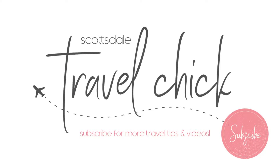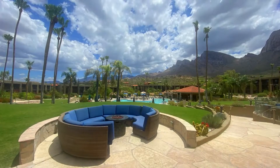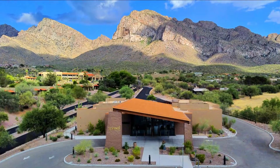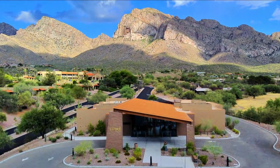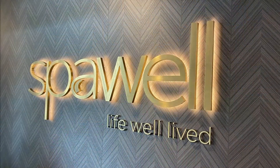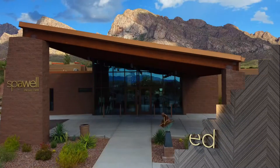Hey there folks, the Scottsdale Travel Chick here to give you a quick review of Spa Well at El Conquistador Resort in Tucson, Arizona. We had a staycation at the resort and had the opportunity to try out the spa. We are going to head to their newly renovated spa — it's called Spa Well — and check that out. In this video we'll give you some ideas of what to expect when visiting the spa.